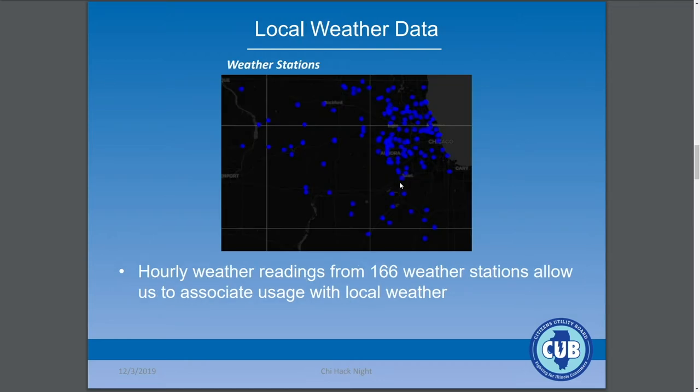Another batch of data we've more recently been spending time on is local weather data. This is a map of the Meso-West weather stations that we've been pulling data from in our recent analysis.